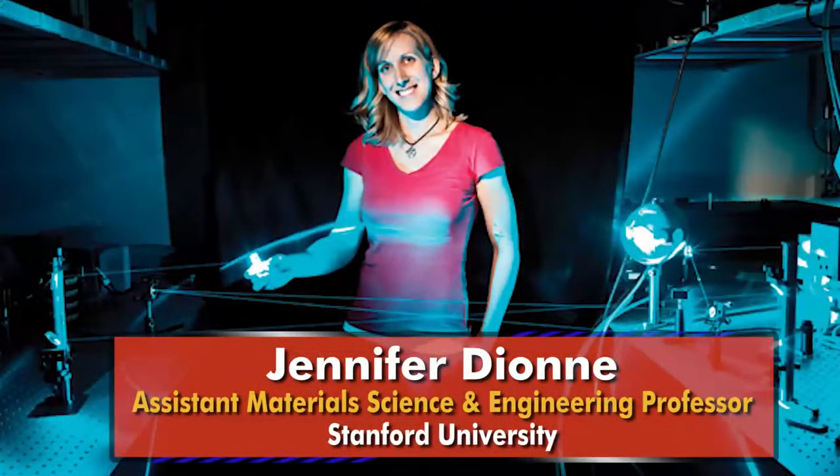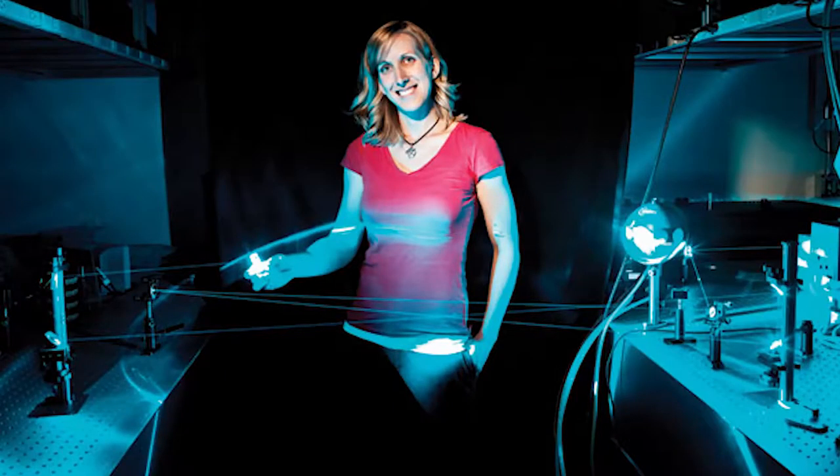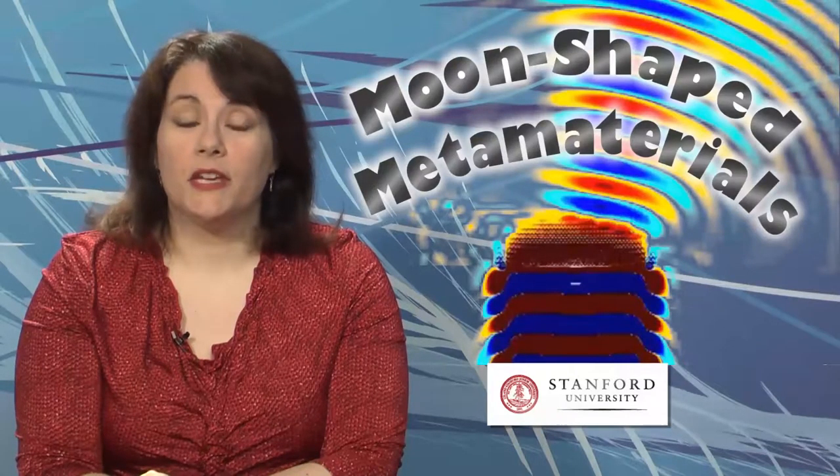Engineers at Stanford started with a two-dimensional planar structure that possessed the desired optical properties. From that, they ultimately created a crescent moon-shaped object with a negative refractive index over a wavelength range of roughly 250 nanometers in multiple regions of the visible and near-infrared spectrum. They believe that, with a few tweaks, the material could become useful across the entire visible spectrum. The work appears in Advanced Optical Materials.